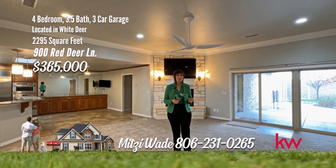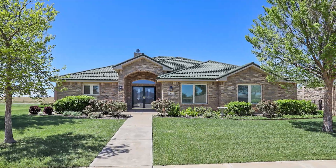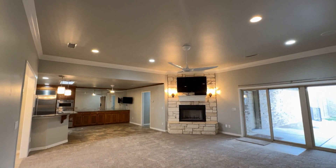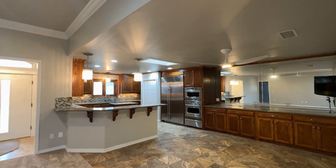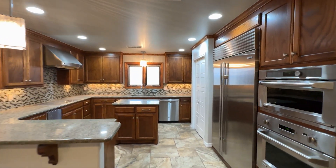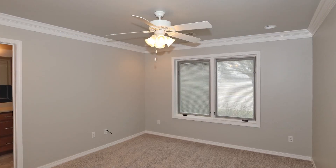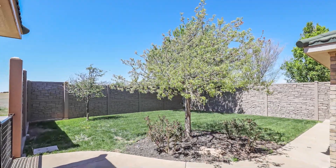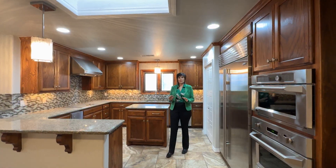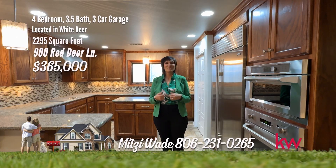I'm Mitzi Wade with Keller Williams Realty and I'm in White Deer. This house features four bedrooms, three and a half baths, and a three-car garage with a beautiful open floor plan. Looking for a beautiful home in White Deer, Texas? Look no further. This four-bedroom, three and a half bathroom plus three-car garage home is stunning and ready to move in. Step inside a welcoming living area with corner brick wood-burning fireplace. The open floor plan is great for entertaining. Cook your favorite meals in the amazing kitchen with upgraded appliances. The isolated owner's suite has a walk-in shower and tub and large closet plus an office space. The fourth bedroom also has its own private bathroom. The back patio is a great place to relax and the front yard is beautifully landscaped with a sprinkler system. Give me a call at 231-0265 and let me make your dreams a reality.